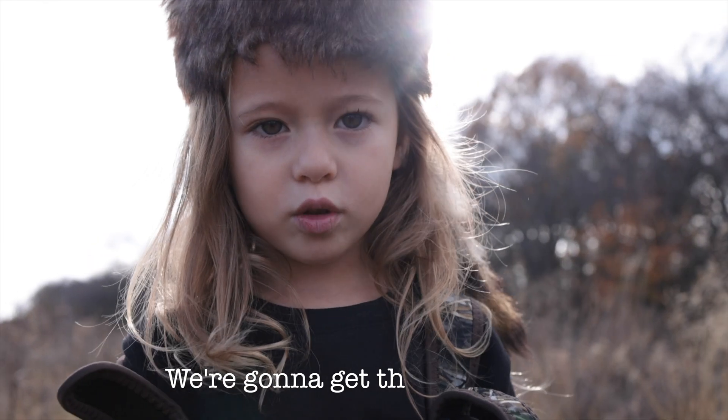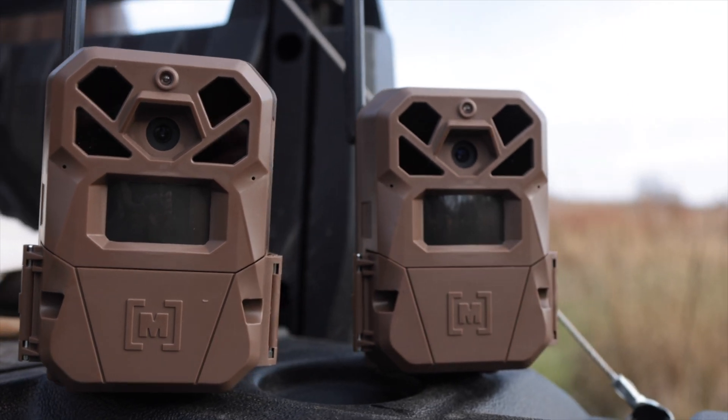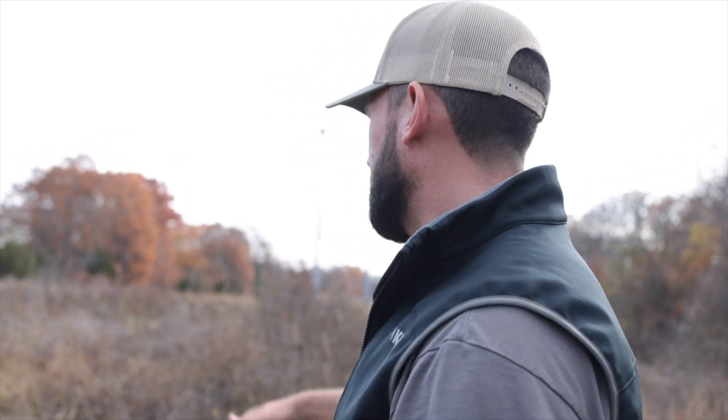We're gonna set this Moultrie camera on this foothold trap we have over here. We should have coyotes and bobcats working the set from both sides. We're gonna set the Moultrie on the downwind side, hopefully catching something getting in the trap.